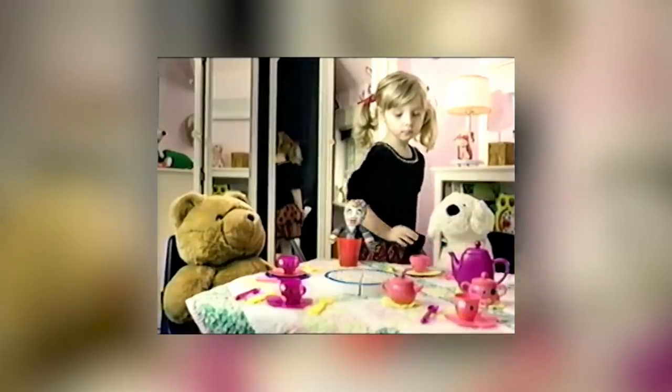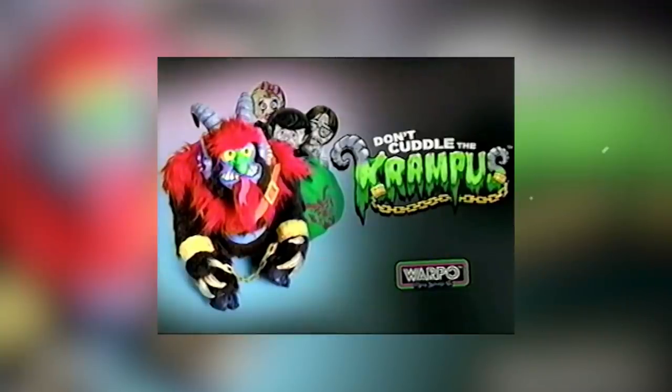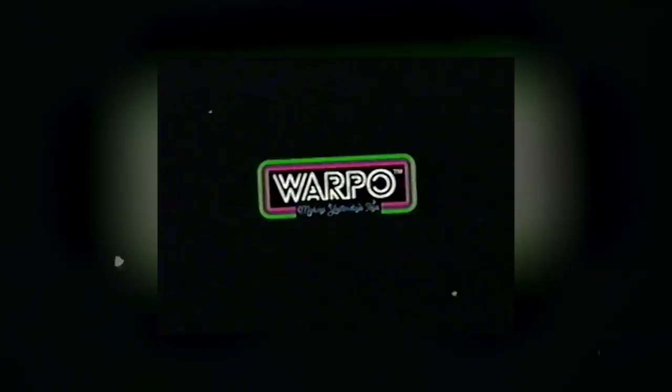In 2015, Warpo Toys initiated a Kickstarter campaign for a doll called Don't Cuddle the Krampus. Krampus — the yin to Santa Claus's yang — is a horned goat man who collects naughty kids in a burlap sack and beats them with wooden switches as he takes them back to his lair for rehabilitation. Don't Cuddle the Krampus had a familiar look and feel and even came with a pair of wearable shackles. The doll was actually designed by people who worked on the original 1980s My Pet Monster doll. Unfortunately, the campaign was not funded and no Krampus dolls were produced.